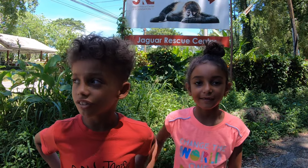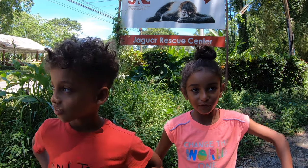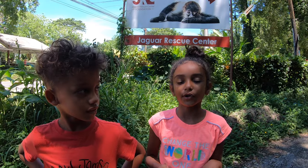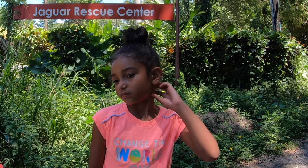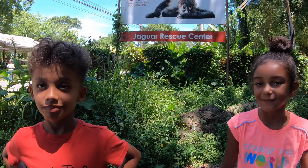Hey, welcome to Costa Cousins! Today we're going to go to the Rescue Center. We're in Costa Rica right now — I was born here — and we're going to go to the Rescue Center. Bye!